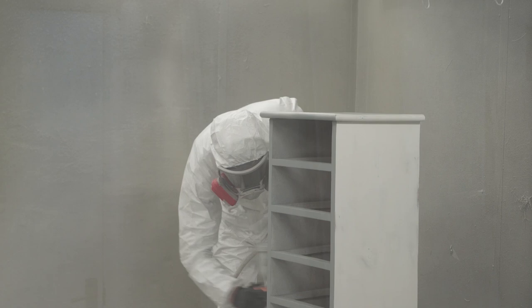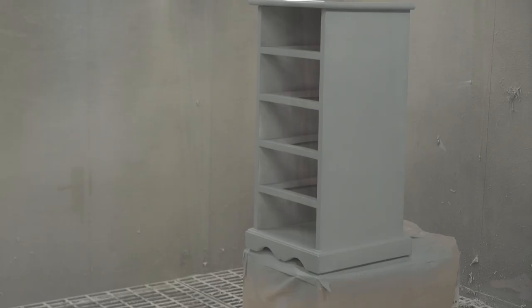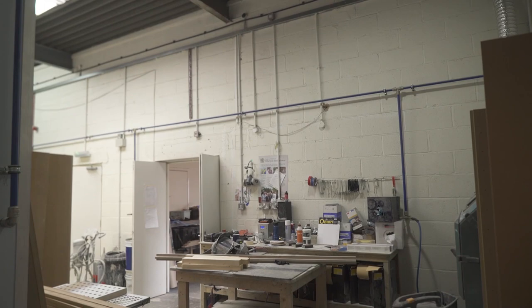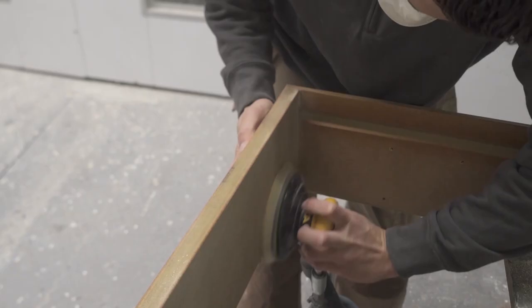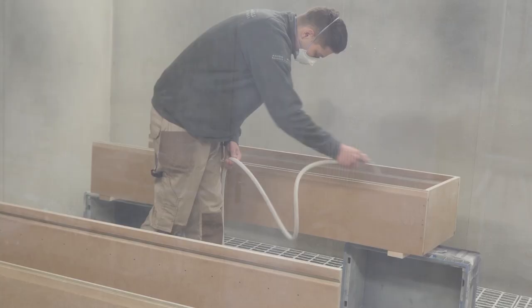Our painters make them that factory feel, fresh look, as if it was a brand new item. Our paint technicians have 30 years worth of experience in the industry, providing that just-out-of-the-factory professional finish on everything that we do.